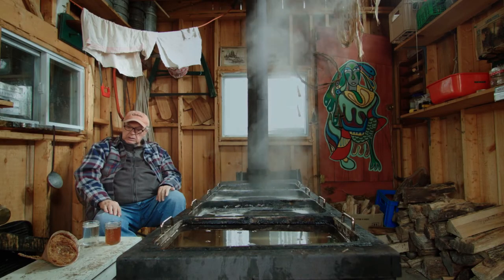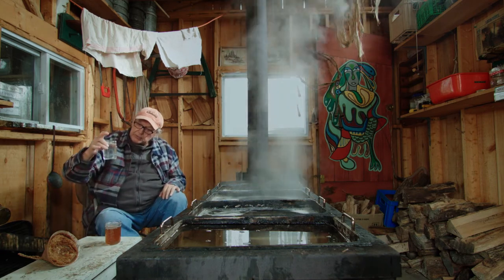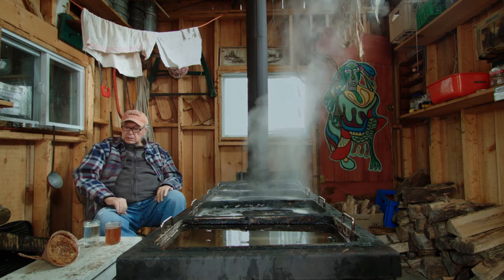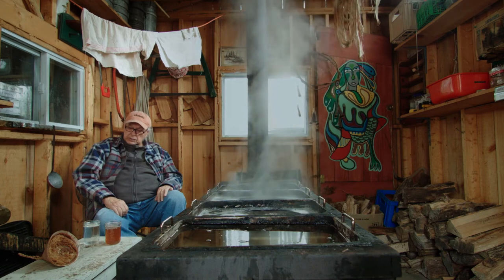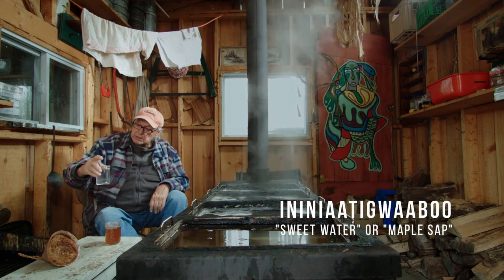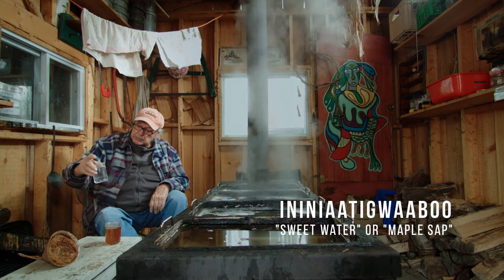Now I'm going to talk about sweet water. Sweet water is the sap that we get from the tree — this one here, before it's boiled. Very clear. We also use it to drink during this season. We use it to cleanse ourselves; it's a cleanser. It also makes you want to go to the toilet quite a bit, so you have to be careful with it. We call this sweet water, and we call it Nenachtig Wabo in the language. Wabo means liquid, and Nenachtig means maple. So it's maple liquid.